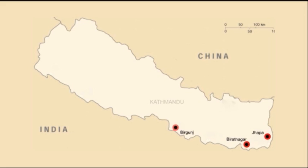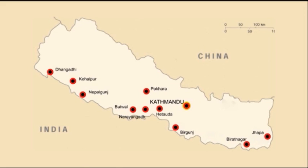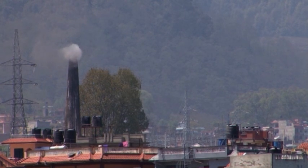Thus, the demand for bricks is on the rise across the country. Consequently, the number of brick kilns has grown in and near urban areas.